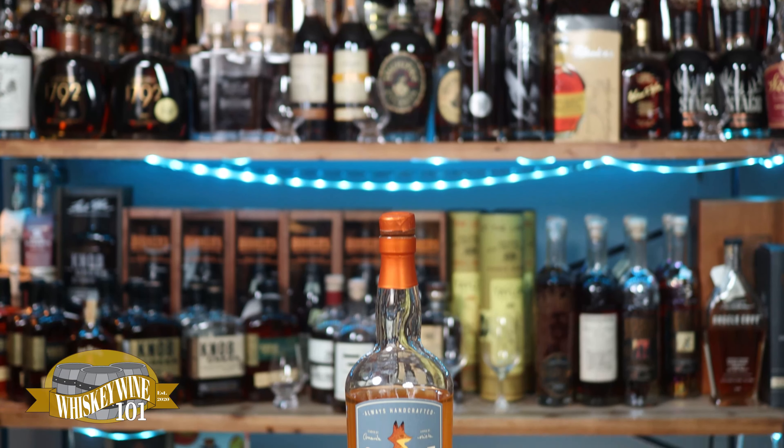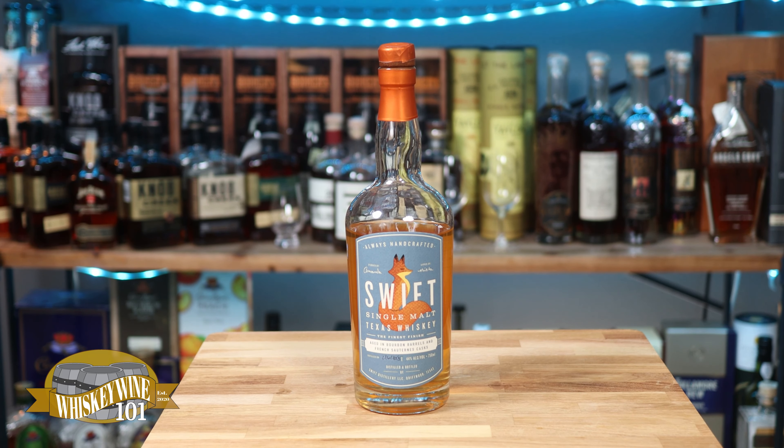Welcome back to another episode of Whiskey and Wine 101. On today's episode I'm trying a two-camera setup. I've been revisiting some whiskeys that I drank earlier in my whiskey journey, and tonight I'm revisiting Swift — this is one I actually do not like. It is the least favorite whiskey I have, so I wanted to see if any of my taste has changed.